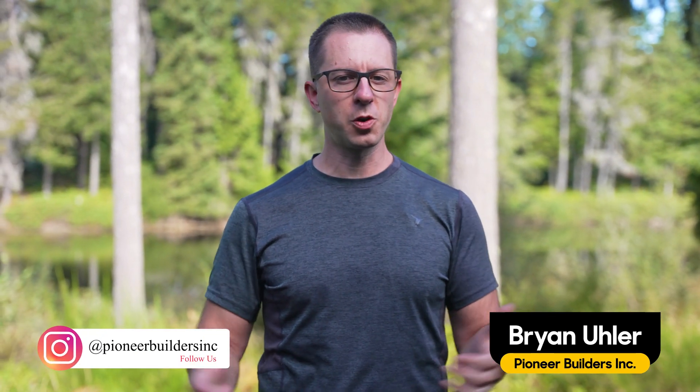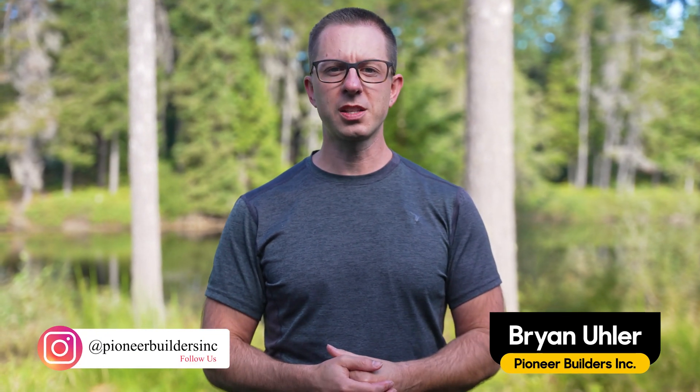Hi, I'm Brian with Pioneer Builders. I'm over in western Washington. Today we're going to talk about: can mini splits actually dehumidify?